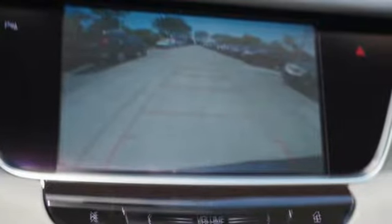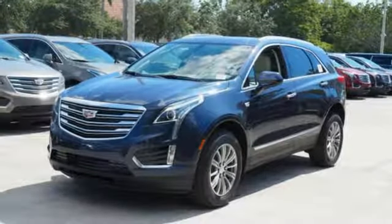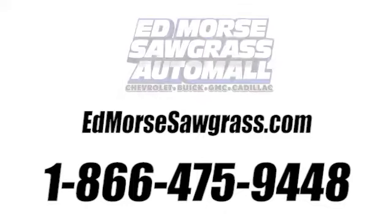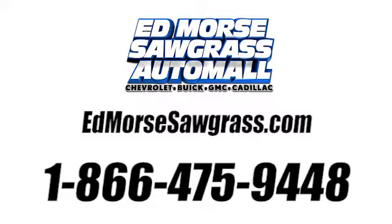For over 100 years Cadillac has dared to drive the world forward. The time is now. See it for yourself today. Call us today at 1-866-475-9448.